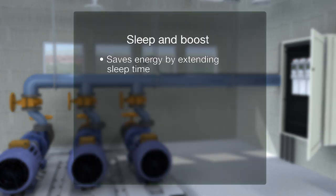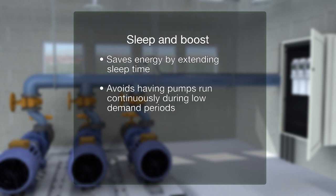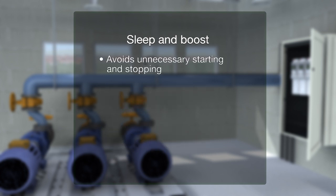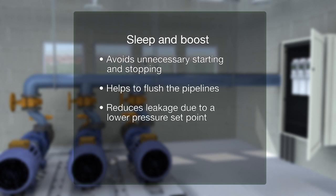The sleep and boost function saves energy by extending sleep time and avoiding having pumps run continuously during low demand periods. This has the added benefit of extending the pump's maintenance interval due to the reduced running time. Boosting the system also avoids unnecessary starting and stopping, helps to flush the pipelines, and reduces leakage due to a lower pressure set point.